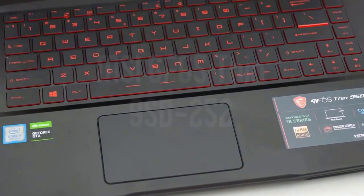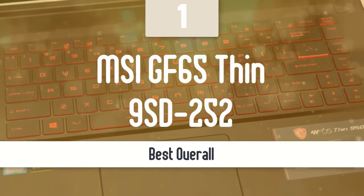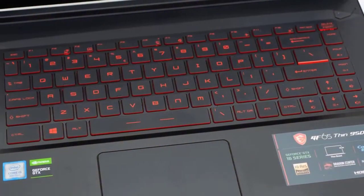MSI GF65 Thin 9SD252 is our top pick. The combination of plastic and aluminium body panel doesn't really make it stand out from the crowd, but it serves its purpose well. The ports are mostly located on the right side of the laptop, though the charging port and HDMI are on the left side.